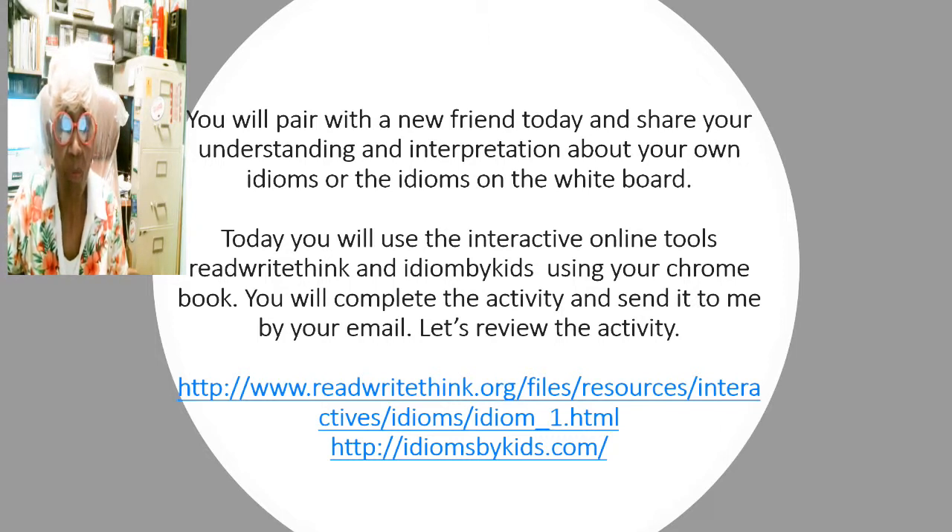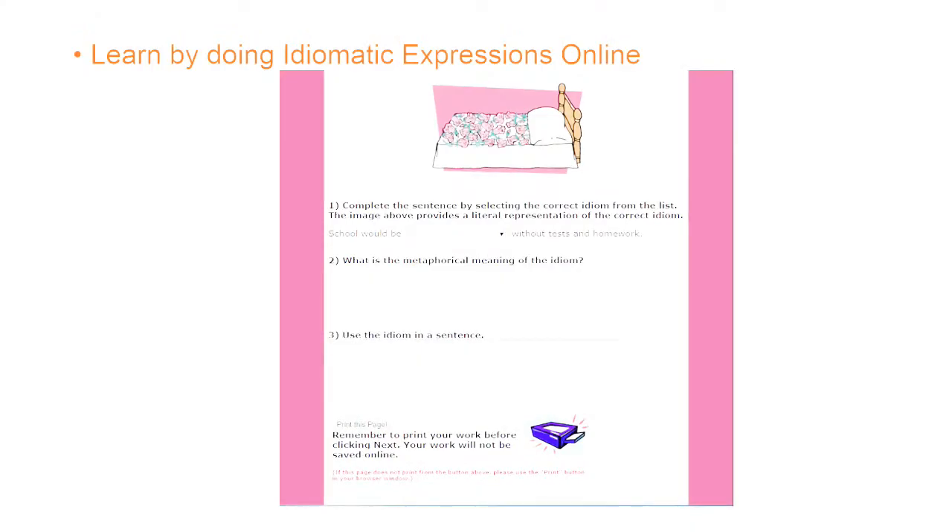This is the link that you can get to: Read, Write, Think and then Idioms by Kids. You will use the interactive online tool — Read, Write, and Think. You will use your Chromebook to access the internet. You will complete the activity and then send your grade or score to me by email. Let's look at or review the activity that will help you understand idioms or idiomatic expressions.